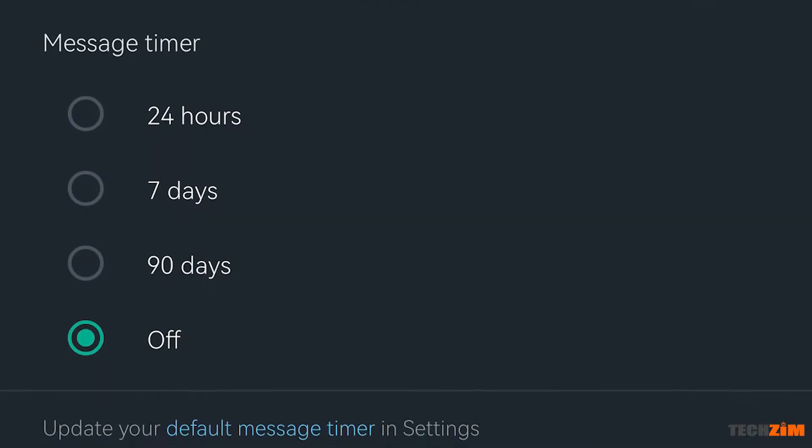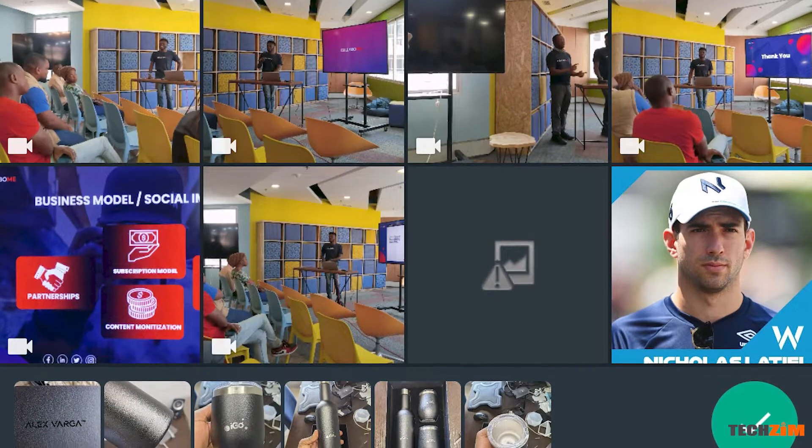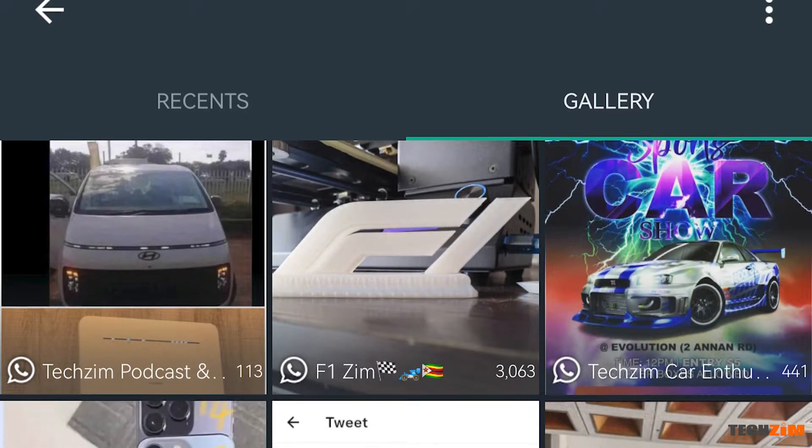When selecting photos and videos to share, you now have a little row at the bottom that gives you previews of all the photos and videos you have selected. No more scrolling gymnastics trying to figure out which media files you chose. Also on the topic of photos and videos, you can now get an option for recents as well as gallery. The gallery view will group all of your photos and videos into folders — the same folders found in your phone's gallery.